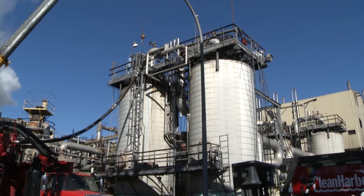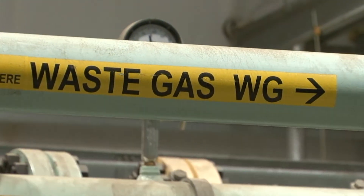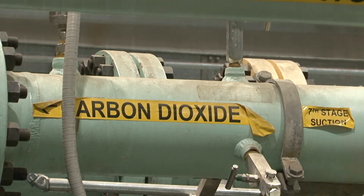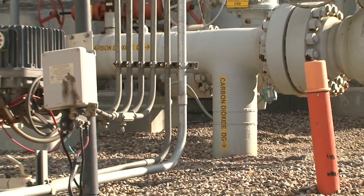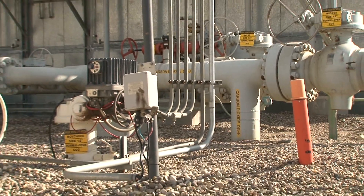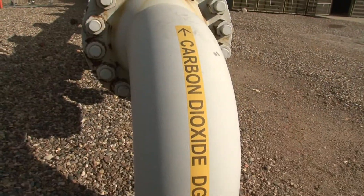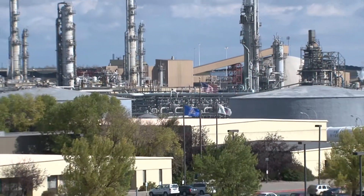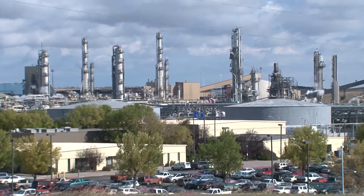Another very innovative thing that we did is we started recovering and compressing CO2. We have a 200-mile pipeline that goes up into Canada, and we have two Canadian customers that use that for enhanced oil recovery. We've sold over 30 million metric tons of CO2 into Canada since the inception of that project, which makes us one of the largest CO2 sequestration projects in the world.